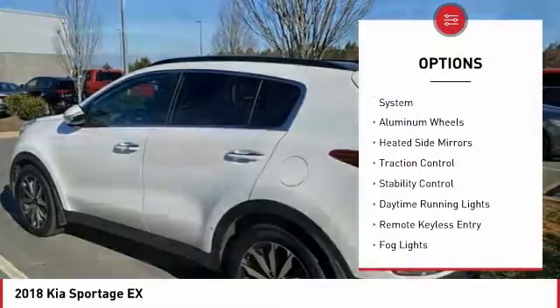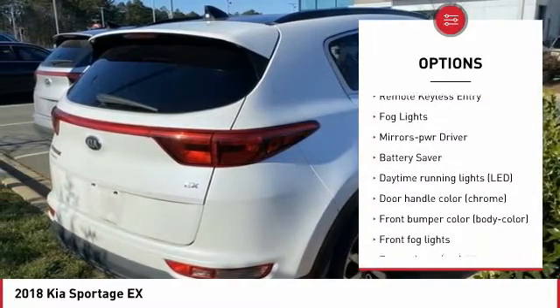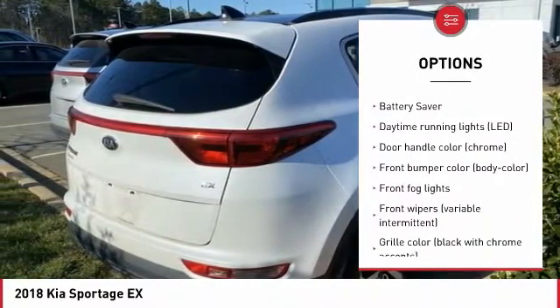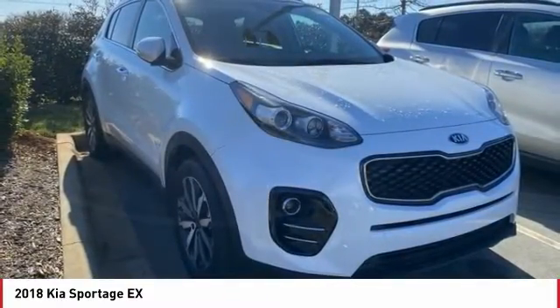Tire pressure monitoring system, aluminum wheels, heated side mirrors, traction control, stability control, daytime running lights, remote keyless entry, fog lights, mirror memory, battery saver.